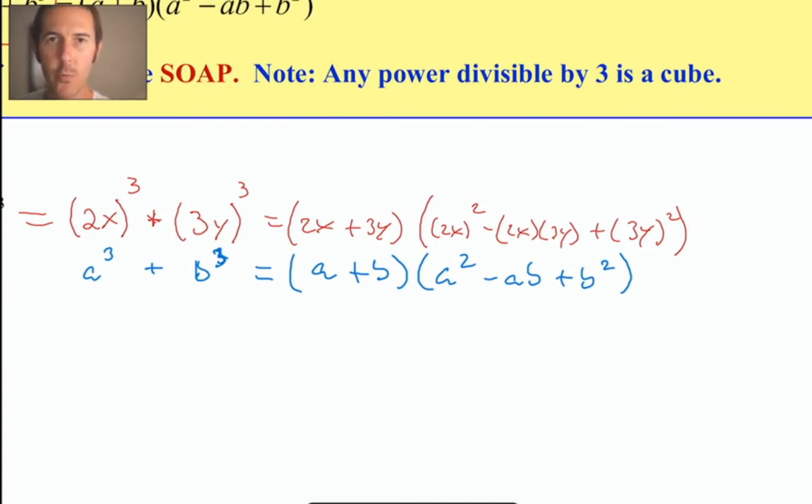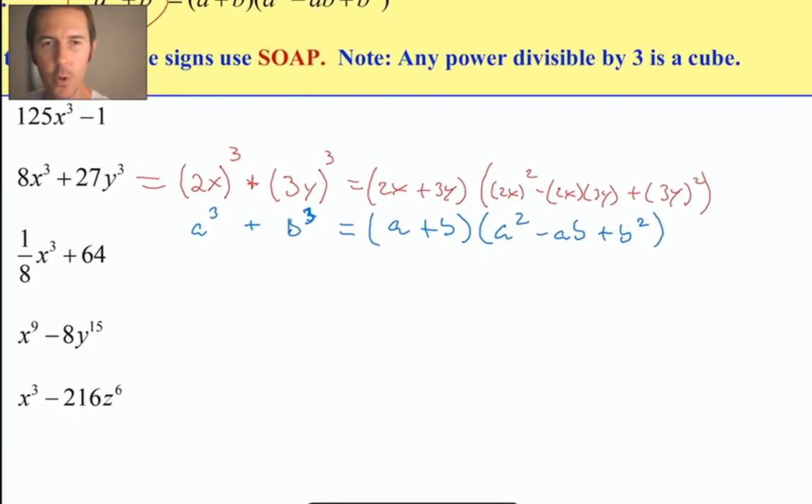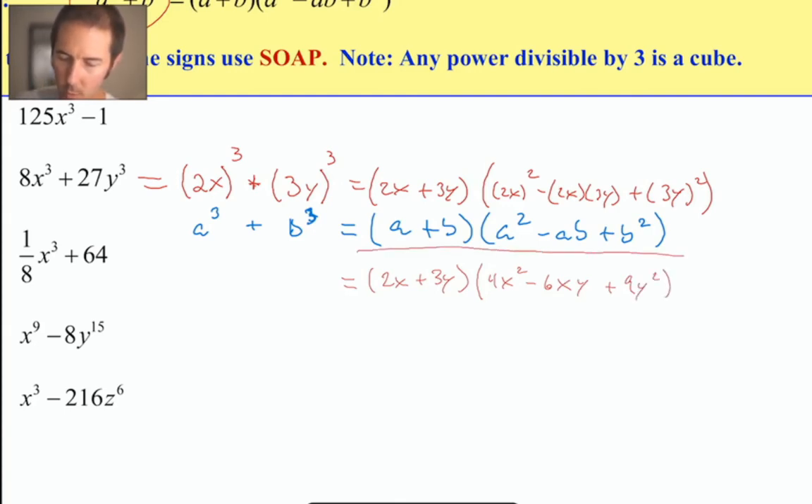Remembering that when we factor a sum of cubes we get A plus B times A squared minus AB plus B squared. Our A value is 2x and our B value is 3y. Substituting in: 2x plus 3y in the first parentheses. In the second set: 2x squared is 4x squared, minus 2 times 3 is 6, so we get minus 6xy, plus 3y squared is 9y squared. So our final answer is 2x plus 3y times 4x squared minus 6xy plus 9y squared.